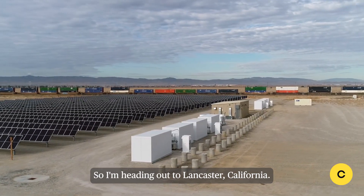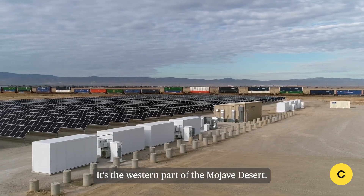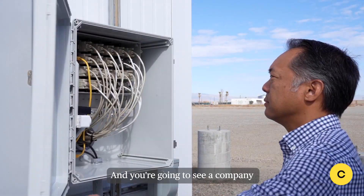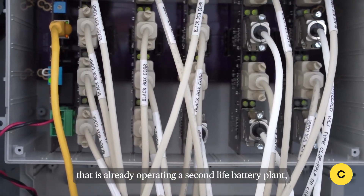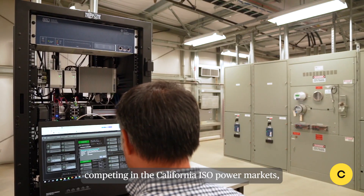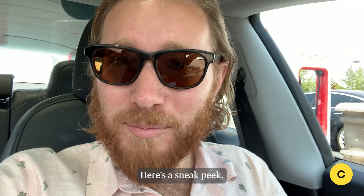I'm heading out to Lancaster, California — the northern part of LA County. It's the western part of the Mojave Desert, so a much more dry, arid landscape. You're going to see a company that is already operating a second life battery plant competing in the California ISO power markets and apparently making money at it. Here's a sneak peek.